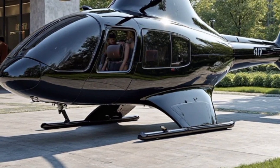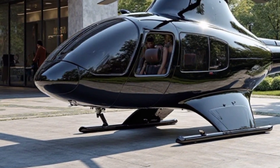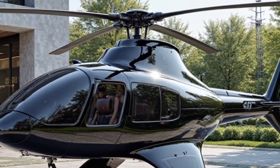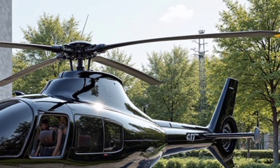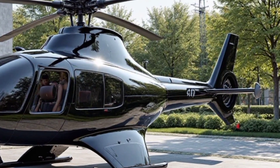One of the standout features of the 2025 Bell 407 is its spacious and comfortable cabin. The helicopter can accommodate up to six passengers plus the pilot, making it an excellent choice for executive transport, medical evacuation, and law enforcement missions. The cabin is designed with advanced noise reduction technology, ensuring a quiet and smooth ride even at high speeds.